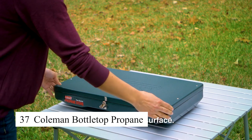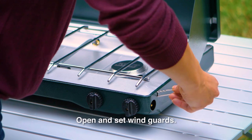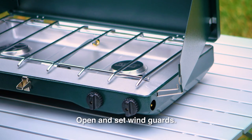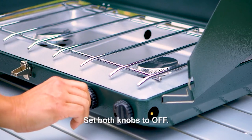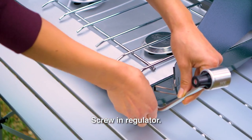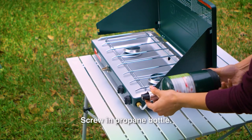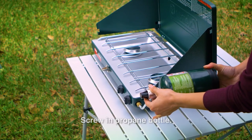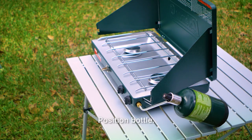The Coleman Bottletop propane stove is a compact, portable stove that's perfect for outdoor cooking. It fits on top of a propane bottle and provides consistent heat for cooking meals or boiling water. The stove is easy to set up and use, making it ideal for camping trips, backpacking, or emergency preparedness. Its lightweight design makes it easy to carry, and its powerful burner ensures quick and efficient cooking in the great outdoors.